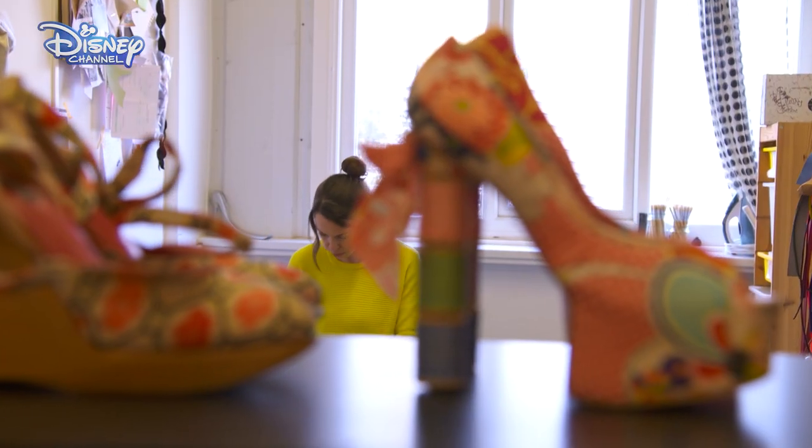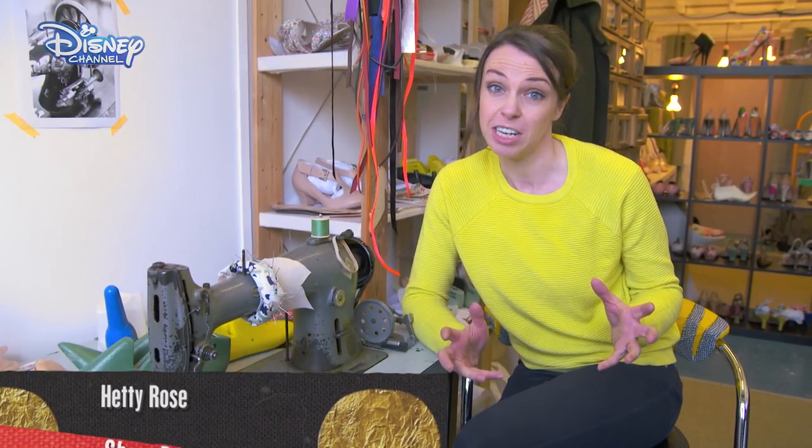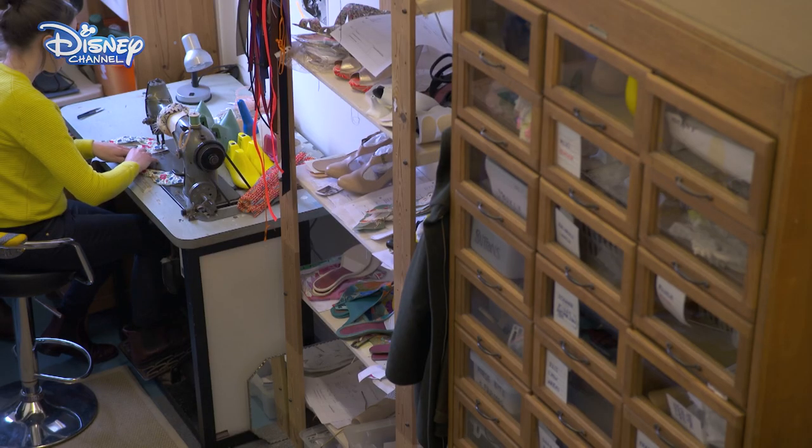Meet Hattie Rose. She makes beautiful handmade shoes in the traditional way. The thing with shoes is that you have to remember, not only does it have to look really lovely, it has to be a functional shoe that fits and is comfortable.